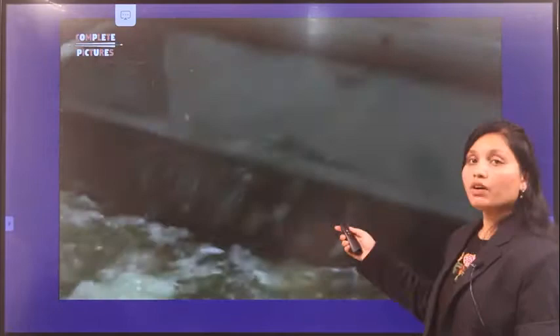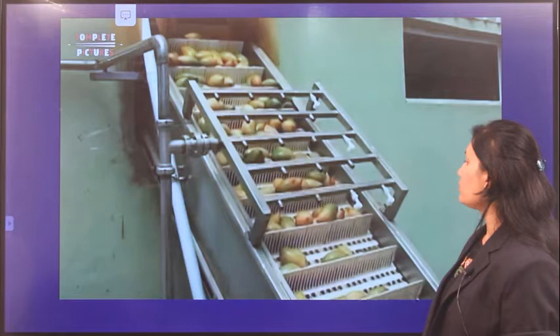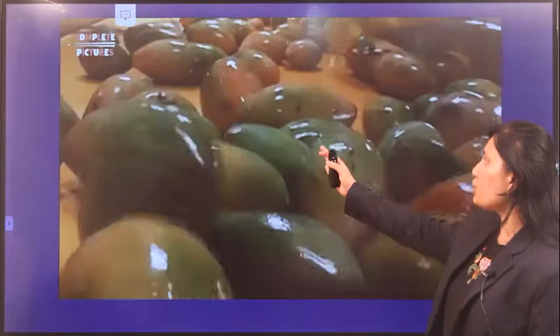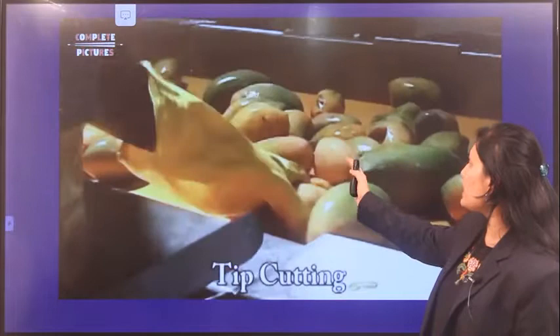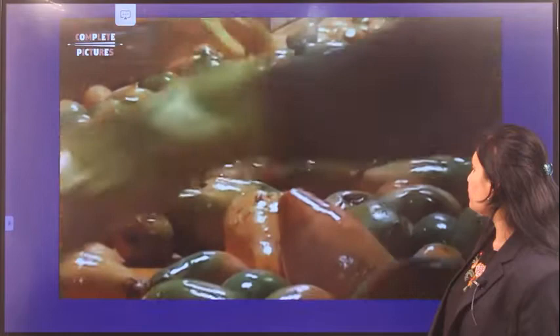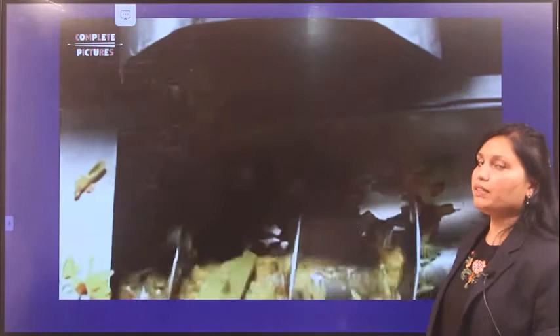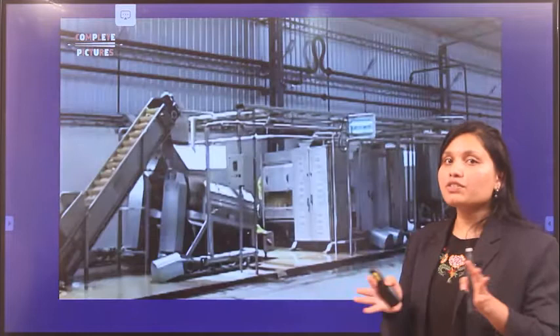After the first washing is completed, the mangoes are subjected to a second washing, then to sorting. During sorting, unqualified fruits showing damage or injuries are picked out and removed. After sorting, the fruit is subjected to pulping, where the pulping machine removes the stone and separates the skin, and the pulp is extracted.